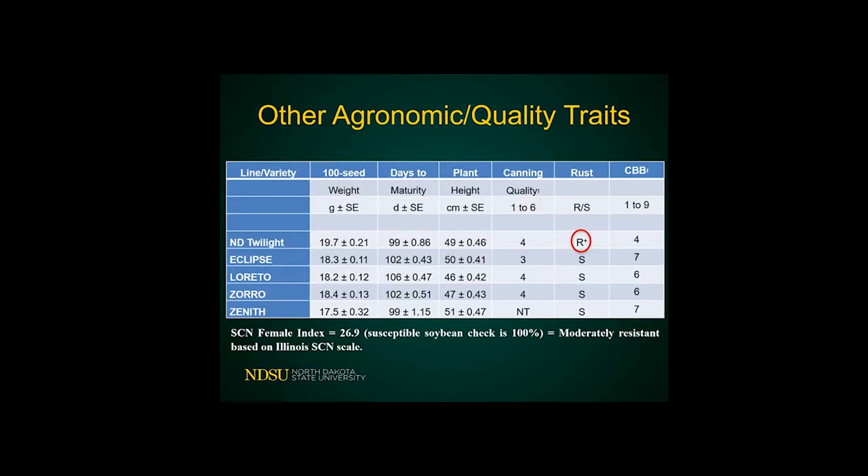Twilight is the only available variety right now with resistance to rust. It also does really well for common bacterial blight — on a 1 to 9 scale, it's giving us a 4, which is considered intermediate. Seed size, days to maturity, and plant height are all pretty similar to the other varieties. The SCN female index is 26.9%, compared to a susceptible soybean check at 100%, which on the Illinois scale would be moderately resistant.